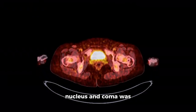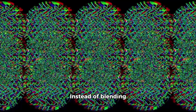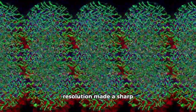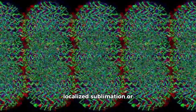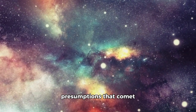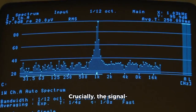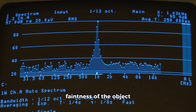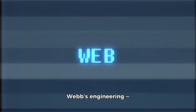The boundary between nucleus and coma was also more clearly defined than expected. Instead of blending gradually, Webb's resolution made a sharp transition visible, probably shaped by localized sublimation or sudden exposure of volatiles. This challenged presumptions that comet formation is always gradual and symmetrical. Crucially, the signal-to-noise ratio remained high despite the faintness of the object and its distance — a testament to Webb's extraordinary engineering.